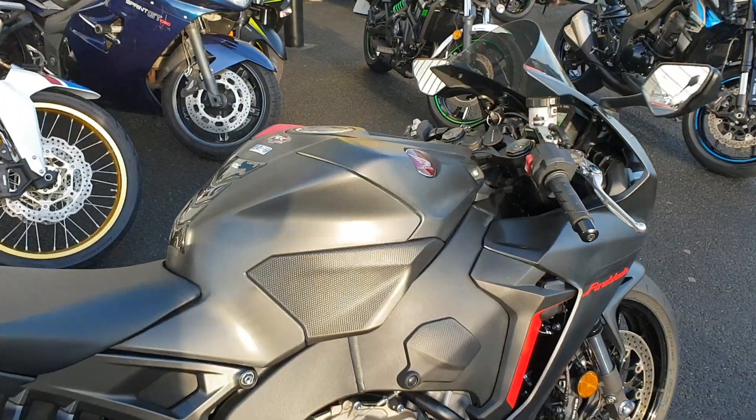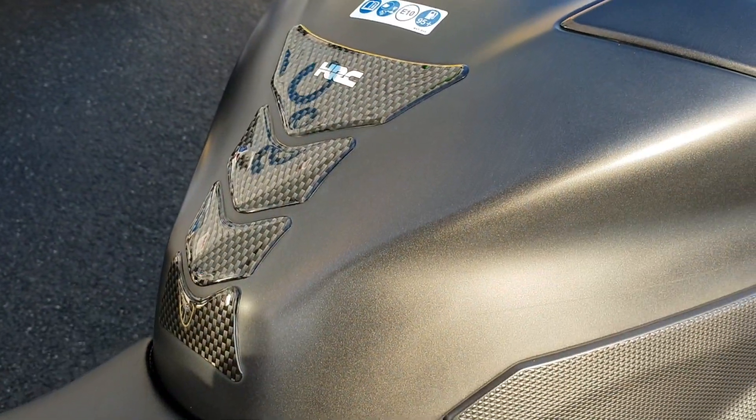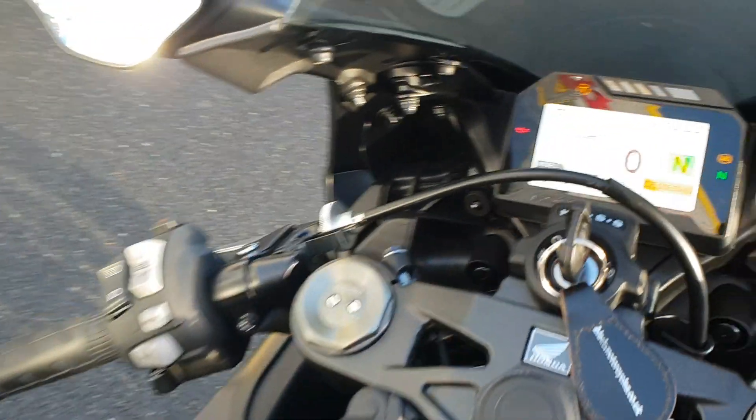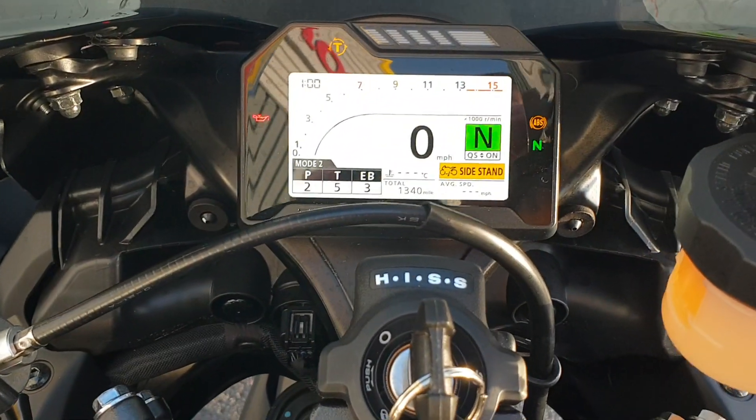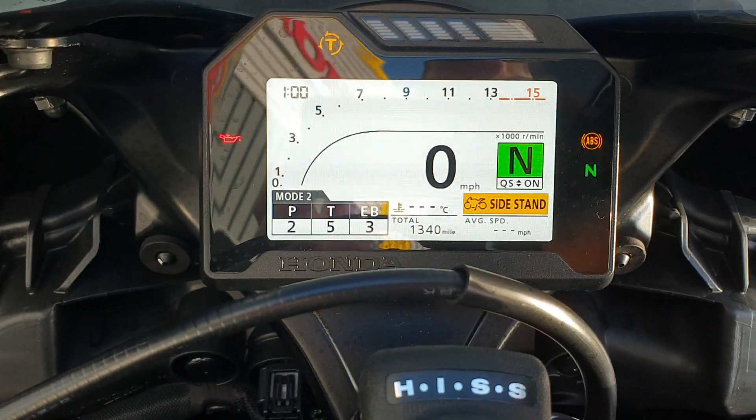It's in the matte black as you can see, with some nice red trims. Got the HRC tank pad on this one for a bit of protection. Got the TFT dash there and that shows a total mileage of 1,340.